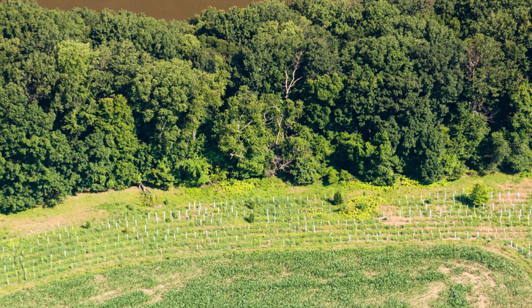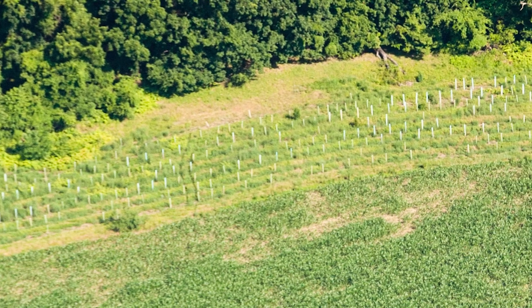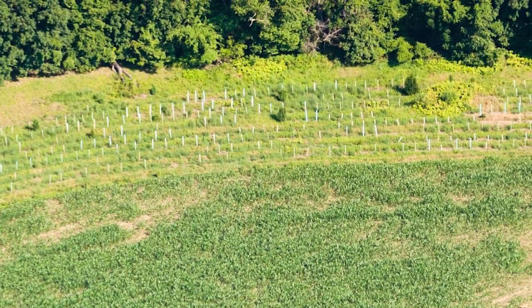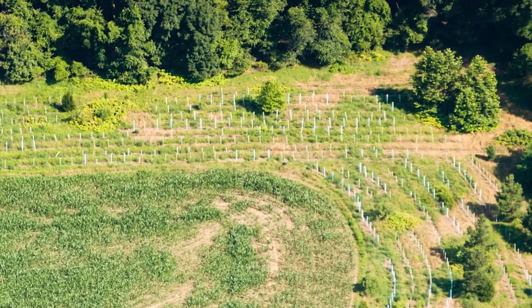Riparian buffers also provide natural flood protection. Here, you see new plantings to increase the size of the buffer. Vegetation slows the velocity of water moving across the land, absorbing water flows and energy. Water can infiltrate the soil and recharge groundwater rather than overflowing stream banks resulting in flooding.